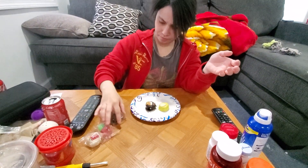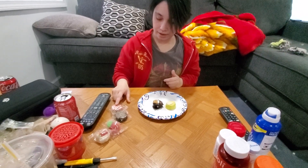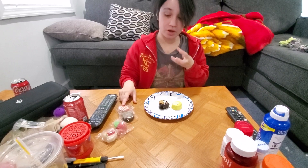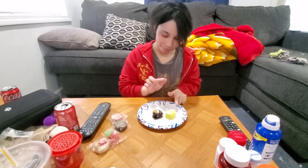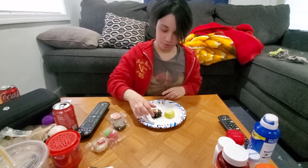I do like red velvet but I can only have maybe a slice of it because it has a strong, rich flavor. But these will work for me. I'm going after the s'more and lemon flavors because I like s'more flavored stuff and lemon flavored stuff. So I'm going to go for the s'more flavor first.